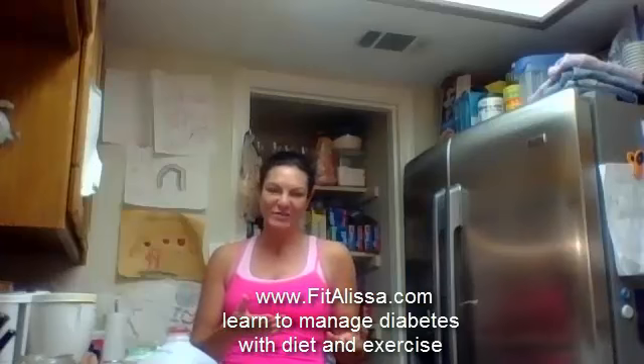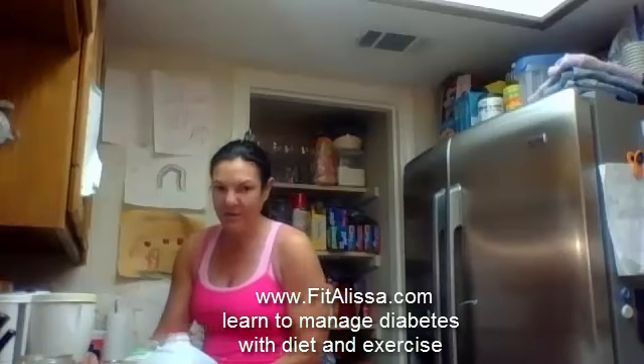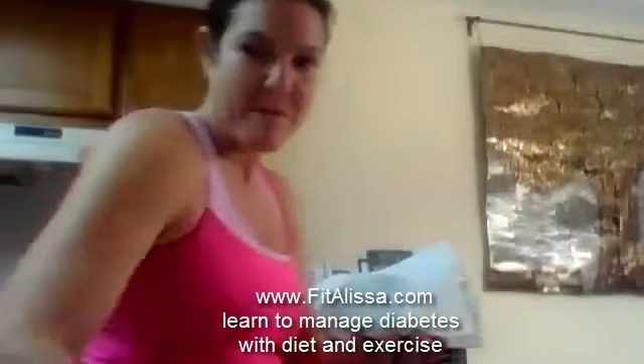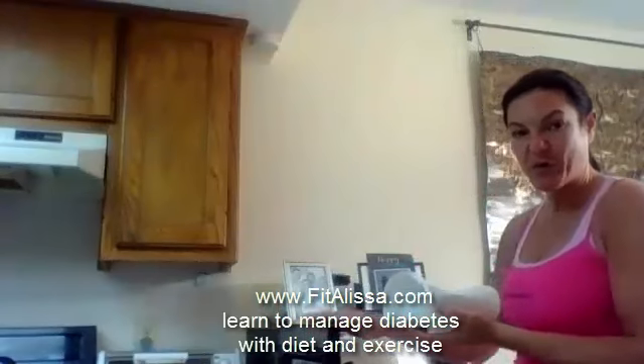Today is just going to be the breakfast part. So with my egg whites, I put them in my microwave. Although you can cook them on your stove top, I use my microwave. I cook mine for four minutes.